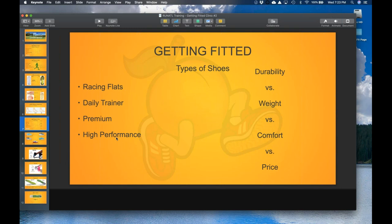You really have to look at the performance benefit relative to your own ability and ask, 'Does this matter to me? Is it going to win me prize money or an age group win? Is that worth spending an extra $100 to $150 over a daily trainer?' What you're weighing is durability versus weight versus comfort versus price — those are all things to consider when deciding what shoes to purchase.